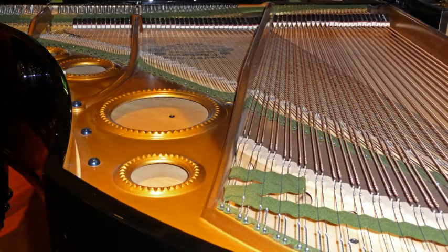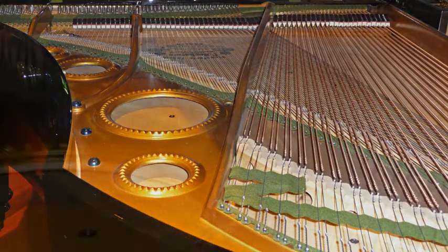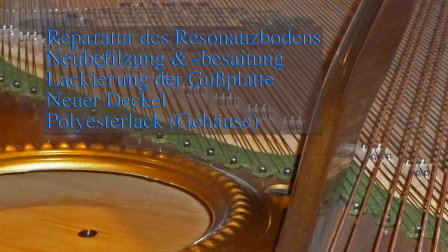Der Flügel klingt ja erstaunlich modern. Und auch wenn man reinguckt, sieht man, dass offensichtlich eine Grunderneuerung gemacht wurde — also eine sehr aufwändige Restaurierung. Dennoch ist die Grundbauart beibehalten worden. Die Grundbauarbeit und die Grundsubstanz ist beibehalten worden. Wenn Sie den Flügelklang mit einem unserer heutigen gleich großen Flügel vergleichen, werden Sie ganz deutliche Unterschiede finden. Der Flügel klingt feiner, nicht so nervös und stark — er klingt deutlich anders als heutige Flügel.